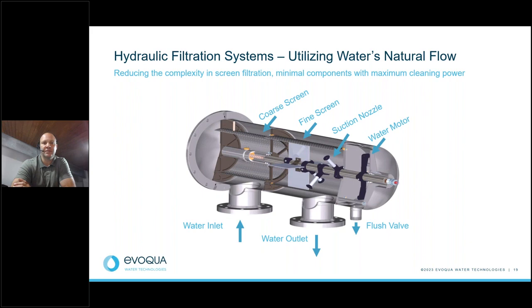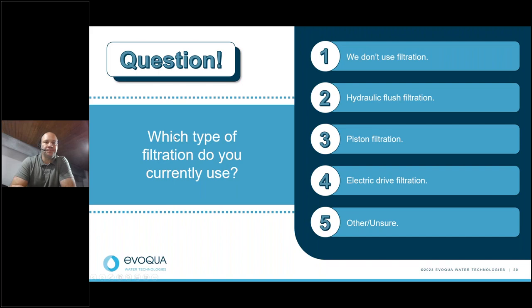That should have explained the filter operation well, and there are also videos available online showing how these filters work. Now I want to pause and ask a quick poll question: Which type of filtration do you use, if any?